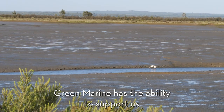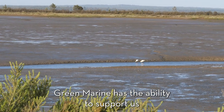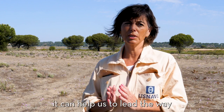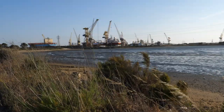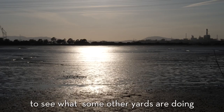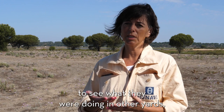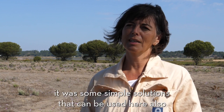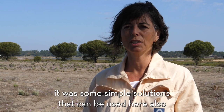Green Marine has the ability to support us because it has the experience of other yards, of the North American yards. It can help us lead the way by giving us the opportunity to see what other yards are doing. It has been very good for me to see what has been done in other yards. Talking with other specialists in the area, I could find solutions — some simple solutions that can be used here as well.